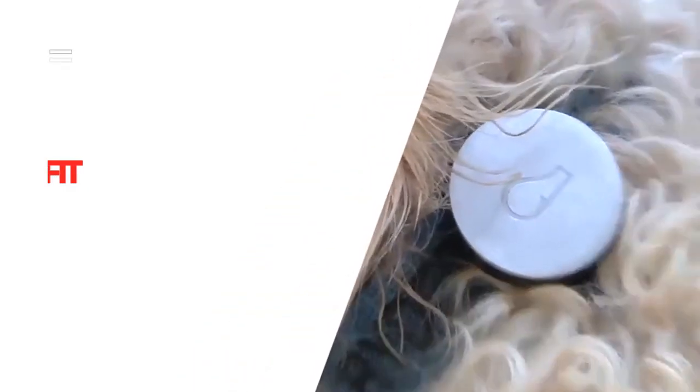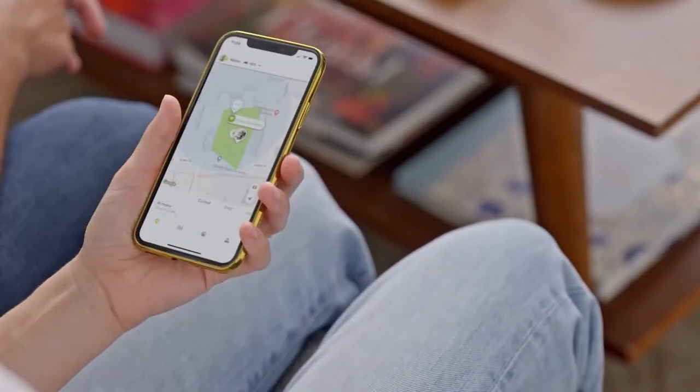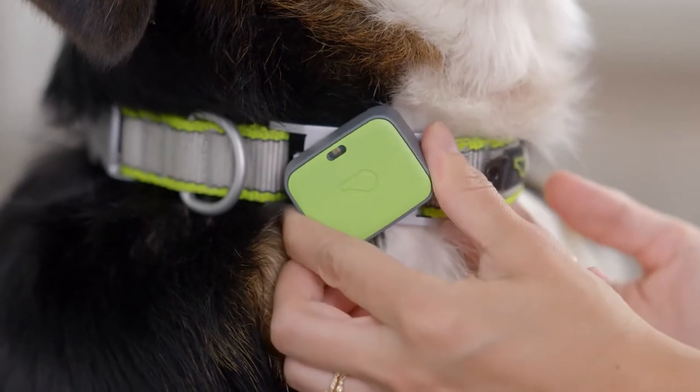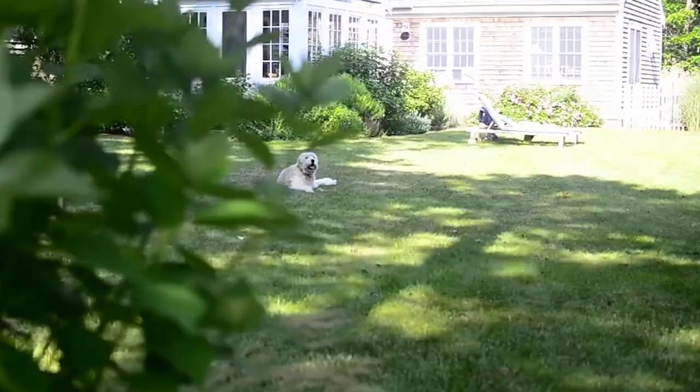Number 5: the Whistle Fit Pet Activity Monitor. If you want to keep your dog healthy for as long as possible, it's important to monitor their health and keep them in shape. The Whistle Fit Pet Activity Monitor helps you do just that. Whistle has partnered with the Pet Insight Project to help both pet owners and researchers alike.